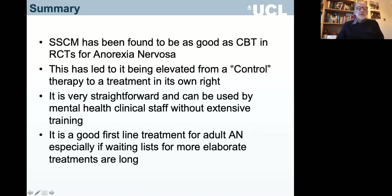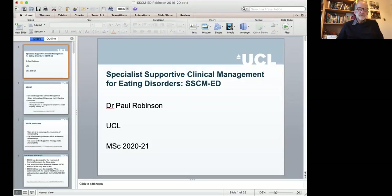In summary, SSCM has been found to be as good as CBT in randomised controlled trials for anorexia nervosa, elevating it from a control condition to a treatment in its own right — some have called it a bridesmaid that's made it to be bride. It's very straightforward and can be used by mental health clinical staff without extensive training. It's a good first-line treatment for adult anorexia nervosa, especially while waiting for more elaborate treatments. Our experience in the NURISH study also suggests — though not yet proven — that SSCM is good for treating bulimia nervosa, but that would need another study.